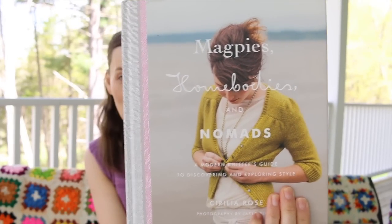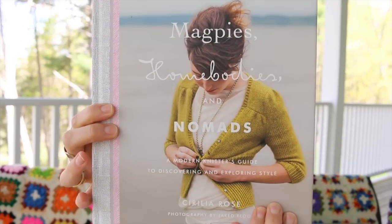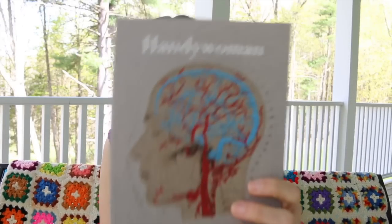Magpie Home Bodies and Nomads — I found this book because I tagged a sweater I loved while searching on Ravelry and it was in this book, so I bought it. The sweater is by Cyrilia Rose. I cannot wait to read Handywoman by Kate Davies — she had a brain event and had to relearn life, and she is the designer. It's going to be such a good book.